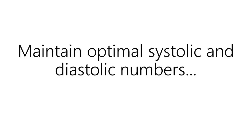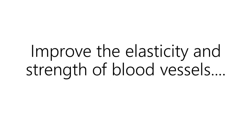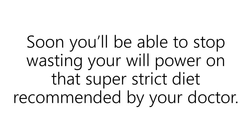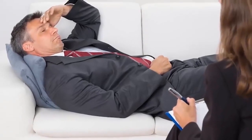Maintain optimal systolic and diastolic numbers. Support your heart by improving the flow of platelets. Improve the elasticity and strength of blood vessels. Produce more nitric oxide so your body can open blood vessels with less fatigue. Improve the function of your kidneys so they can support healthy blood pressure. Soon, you'll be able to stop wasting your willpower on that super strict diet recommended by your doctor, because going from one extreme to another is a great way to find yourself staring at the ceiling in a psychiatrist's office.